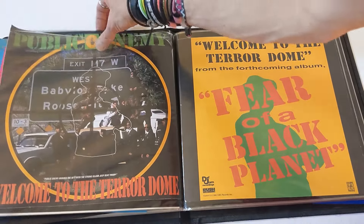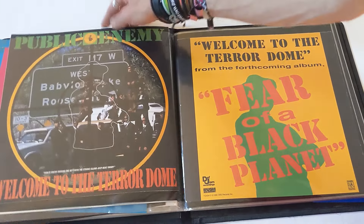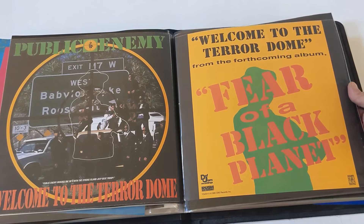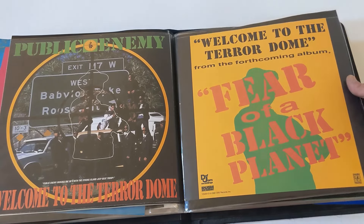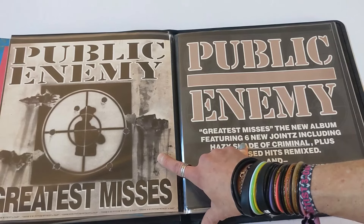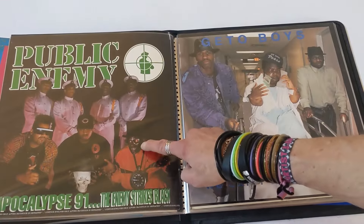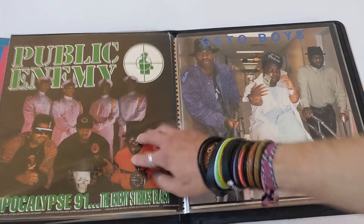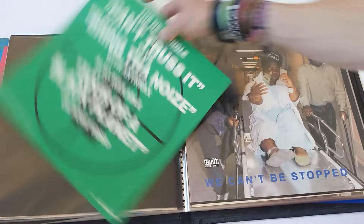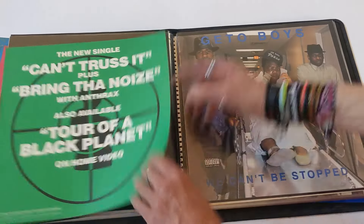Public Enemy — number one. This is a Welcome to the Terrordome flat — back is blank. Here's another Welcome to the Terrordome; I believe the back is blank on this one too. This is another one of those things that was a set, but blank — Fear of a Black Planet. Love it, love that record. Greatest Misses — also a really good Public Enemy record. Back of it right there. Apocalypse 91 promo flat, good stuff. Oh look at that back — can't trust it. Tour of a Black Planet — I'd love to see that, but I don't have that.